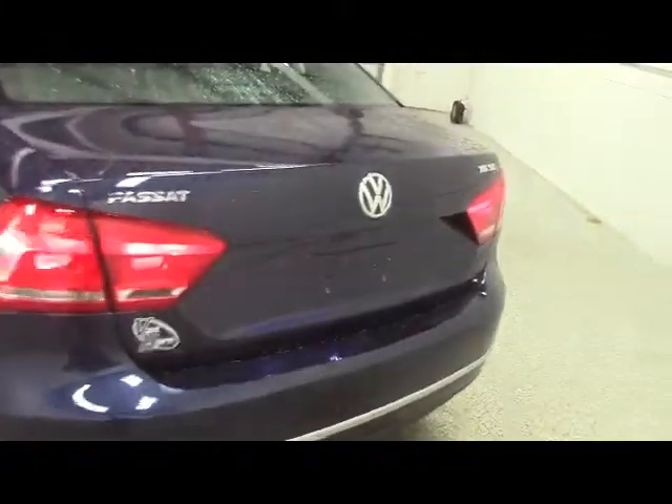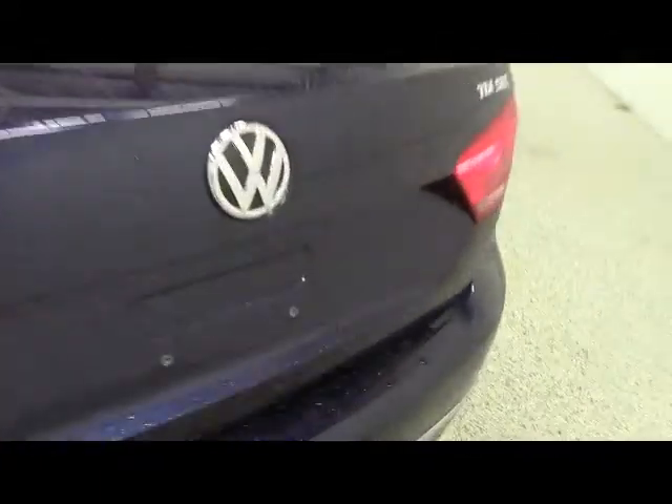Moving to the back and opening the trunk. Inside, you'll notice that we have plenty of storage room for all your groceries, golf clubs, and travel needs. And this vehicle comes equipped with a set of floor mats.